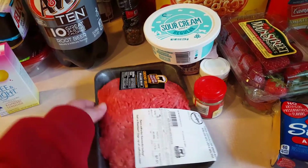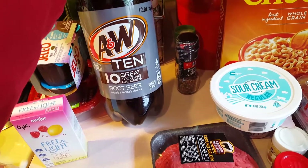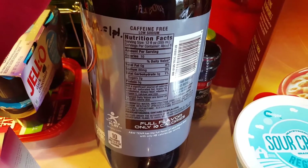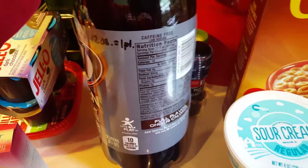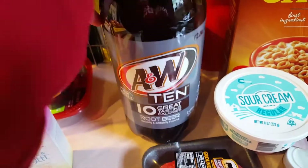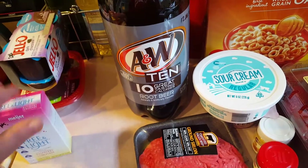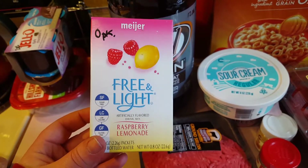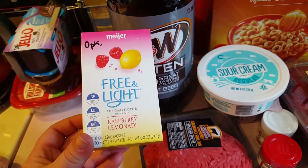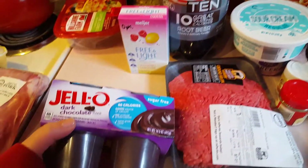This is kind of a splurgy item - the A&W Ten root beer. It's not diet but it only has 10 calories per serving instead of the normal 170, and only two grams of sugar. For 12 ounces it's only one smart point. I also got this Meijer brand zero-points powder drink mix, similar to Crystal Light. I got the raspberry lemonade - there are 10 packets for me and my hubby to share.